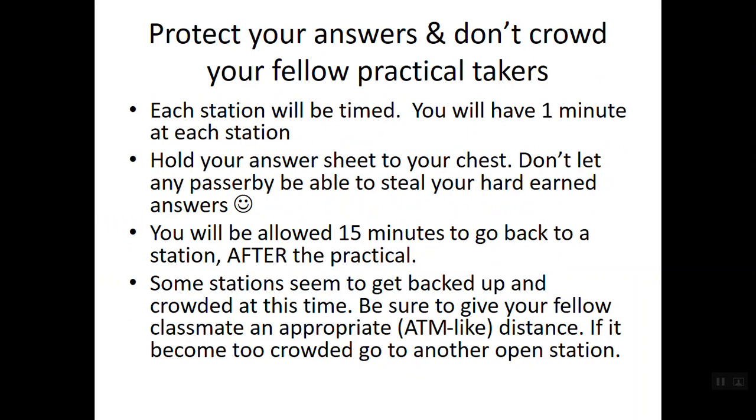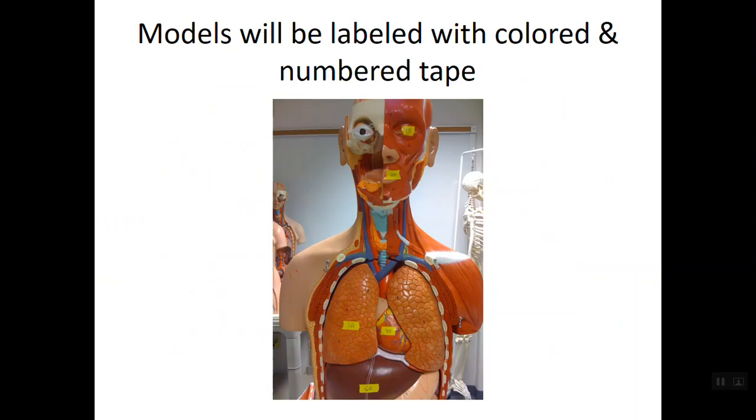Although you only get one minute at each station, we all go through every station once. At the very end of the lab practical, if you need to go back and look at something, I will allow the class 15 minutes to revisit stations — but only after the practical is finished. Stations can get backed up during this 15-minute review session. If that happens, give the person at the station an ATM-like distance — just like you wouldn't crowd someone at an ATM. Once they finish and move on, please use the station.